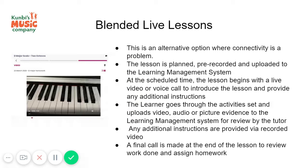This can be a video call or just a voice call, and then the teacher would explain what is going to be covered in the lesson. The teacher might share their screen and show the pupil where to go within the learning management system to find the resources they need. The call is then ended.